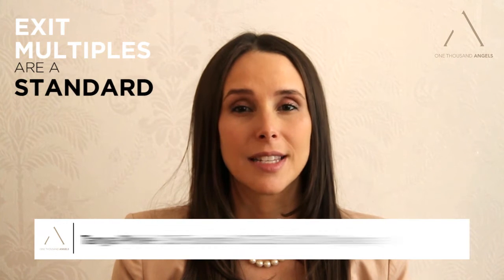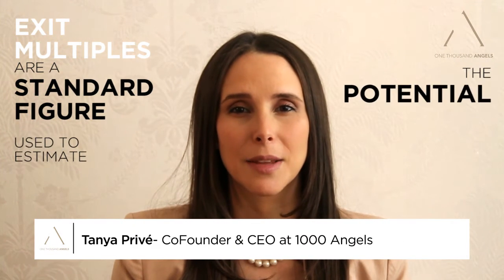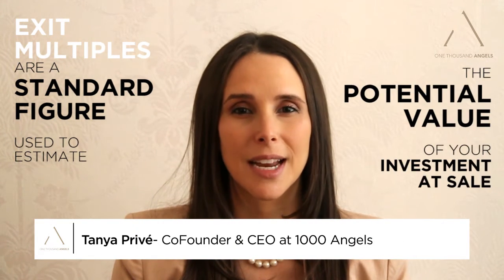Exit multiples are a standard figure used to estimate the potential value of your investment at sale. Typically, investors do not realize gains on venture investments until there is a liquidity event. This can be a large follow-on round, IPO, or acquisition of the company.